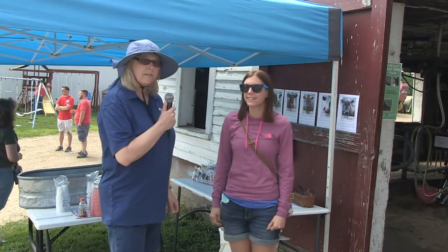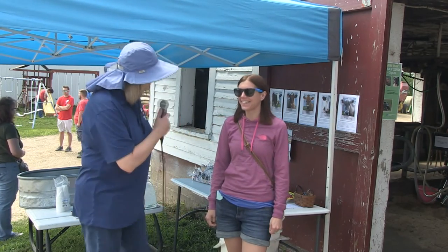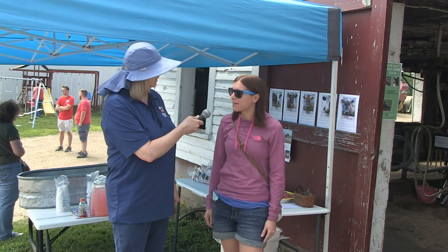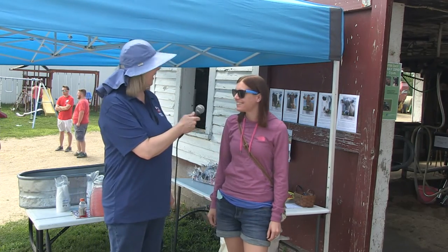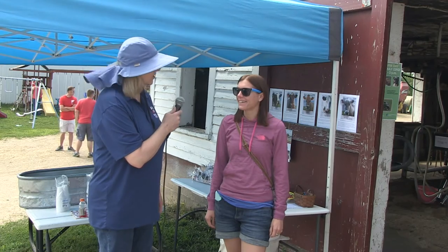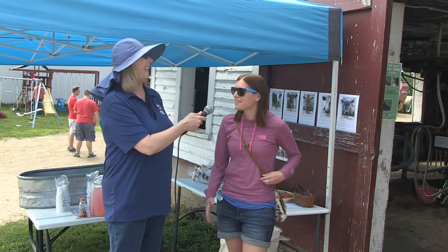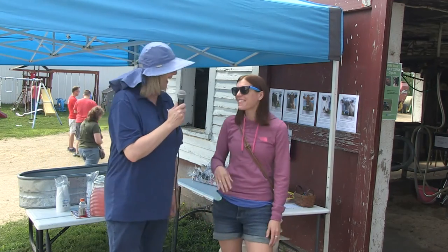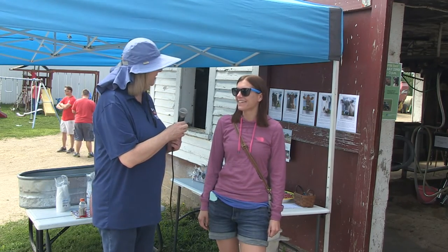We're here this morning at the Dunn Farm and we are with Alyssa. Hi Alyssa. What brought you out today? I just wanted to see the cows and learn more about the farm, so that's why I chose to come out today. Are you from the area? I'm from Lebanon, Maine. Well, we're glad you came out today. Is there something specific you wanted to see? I just wanted to take a look at the cows and see the milking process. That too — not too bad! Thank you for taking a few minutes with Borough Community TV.